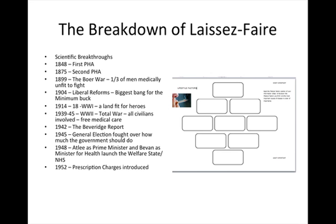As Britain becomes wealthier, more and more people get the vote, and ordinary people make choices that mean the government has to do something to improve their lot in life. You can see how the government becomes more and more involved. We have the development of science and therefore huge breakthroughs. We have the first Public Health Act in 1848, which was not compulsory, and the second one in 1875, which was.